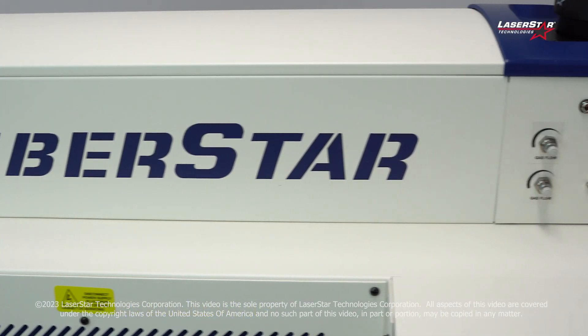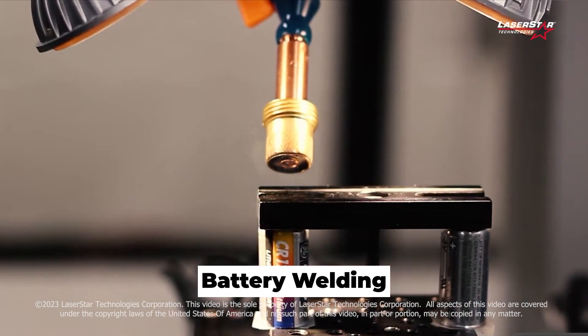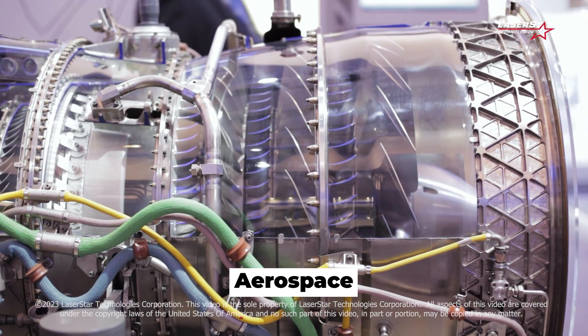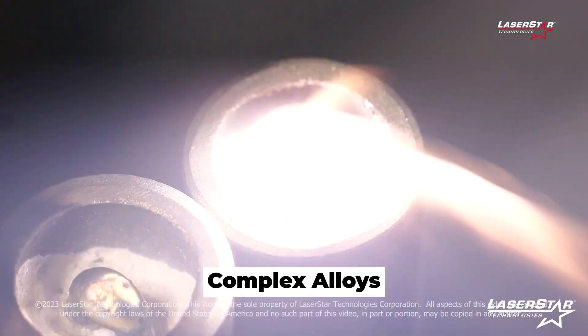The FiberStar welding systems were revolutionary for many industries including medical device, battery welding applications, aerospace, automotive electronic components, the welding of complex alloys, and more.